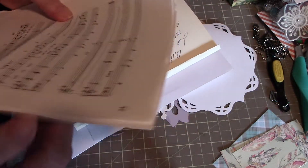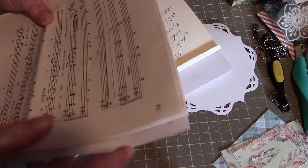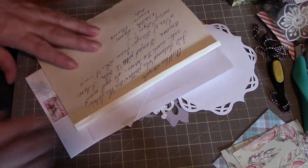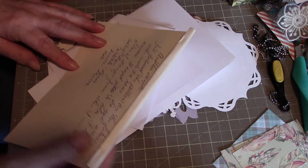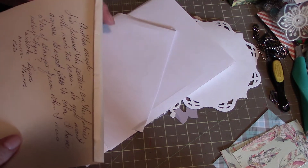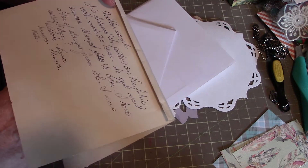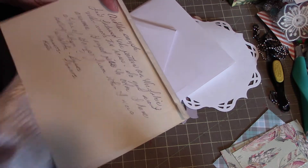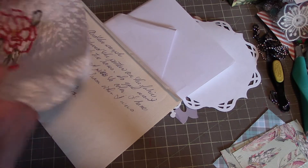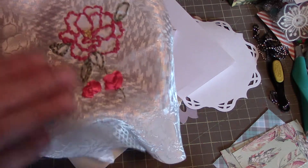And then there was some music paper in there — several sheets of that — so that'll be great for some Christmas cards. I'm looking forward to that. Sorry, I'm just reading the little note she put on here.